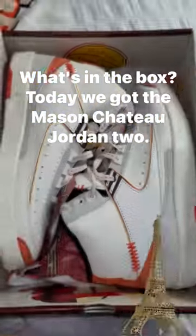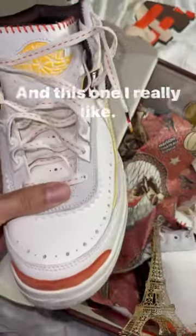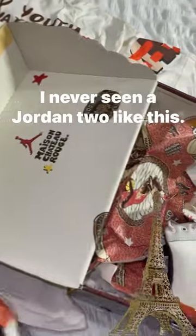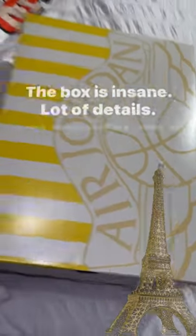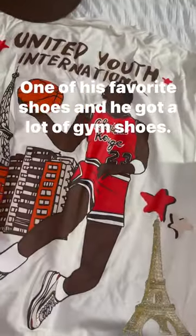What's in the box? Today we got the Mason Chateau Jordan 2, and this one I really like. I like the mudguard there — that's why I copped this shoe. I've never seen a Jordan 2 like this. The box is insane, a lot of details, and this is Fat Joe's — one of his favorite shoes and he's got a lot of gym shoes.